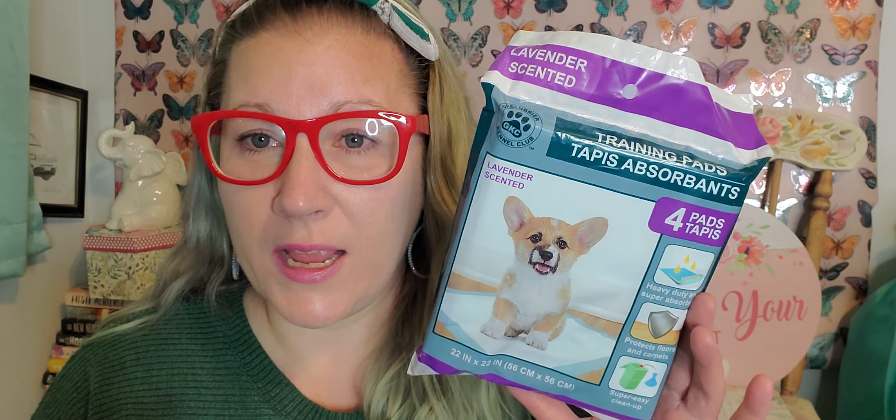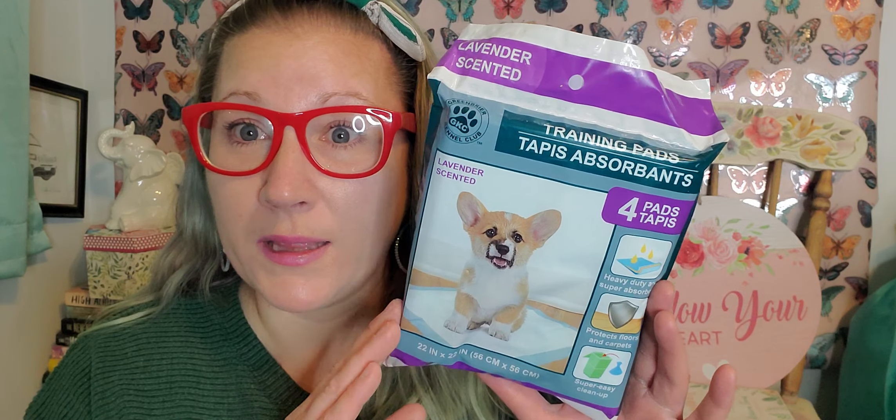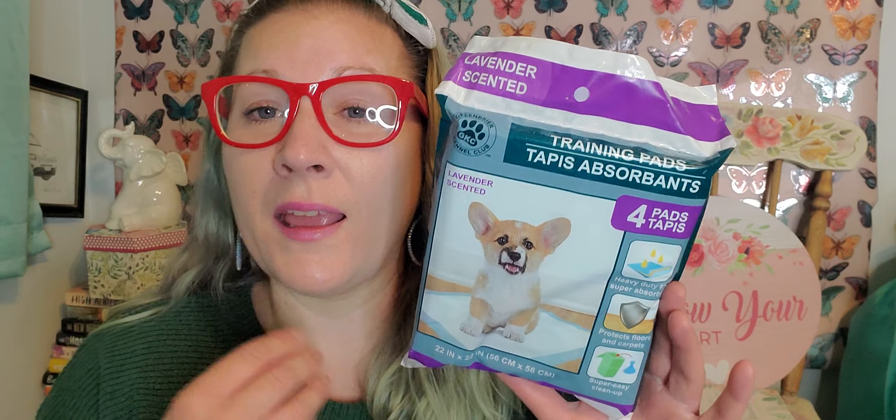I found some more wee wee pads and I have to get these for my dog whenever I find them. I love this lavender scented one — there's four pads in here. She is trained to go on a wee wee pad in the house. She has designated areas for her wee wee pad moments and I really like the lavender scent because it keeps it really fresh smelling. These are a good pickup for me so I pick up multiple whenever I can find them. Months ago we had a wee wee pad shortage and I was so panicked trying to find them. So now whenever I find them, I get tons of them.